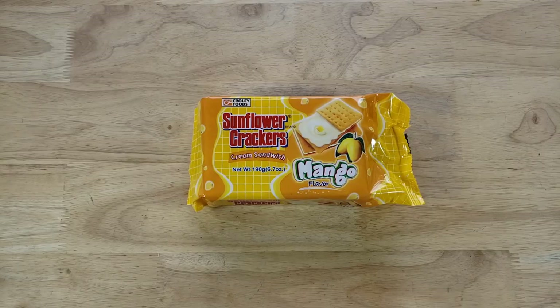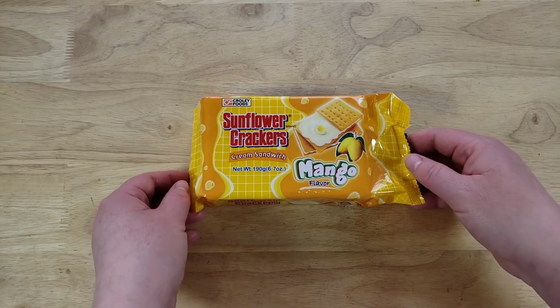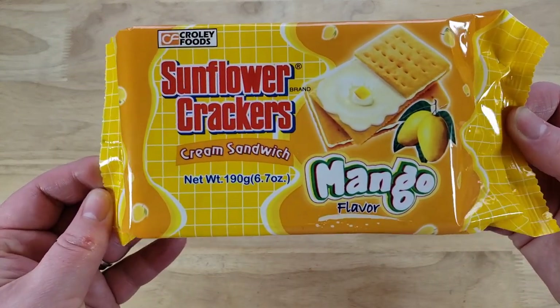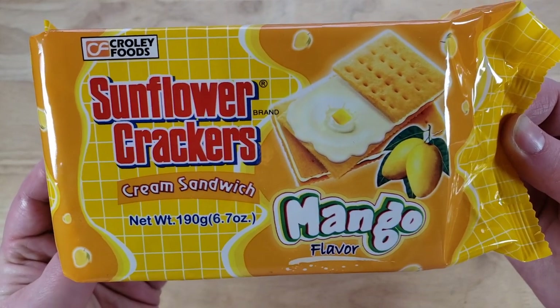This is the Crowley Foods Sunflower Brand Crackers Cream Sandwich Mango Flavor. This is a 6.7 ounce container of them for $2.49. And we have reviewed, I think, one or two other Crowley Foods products.